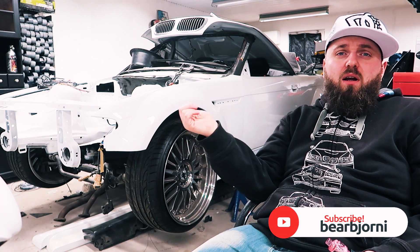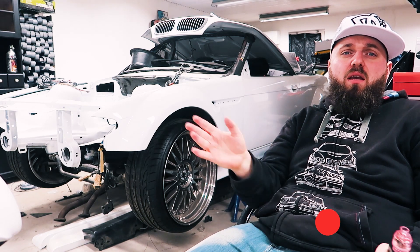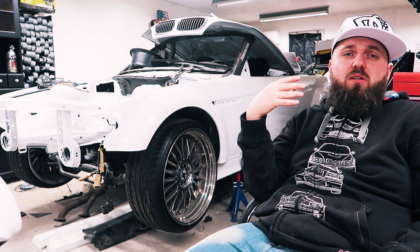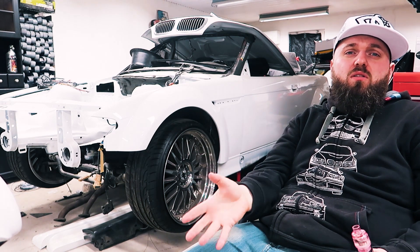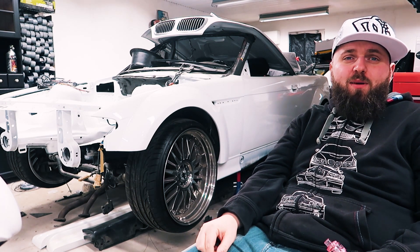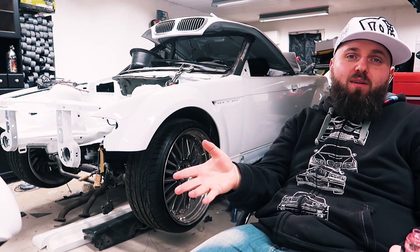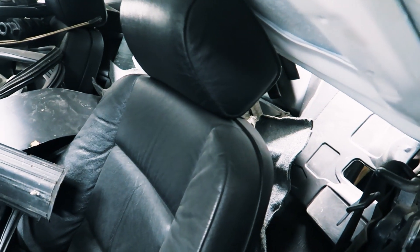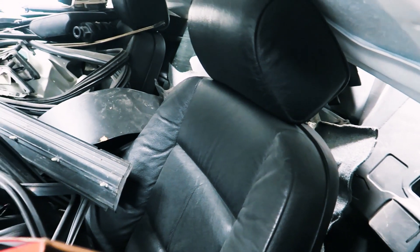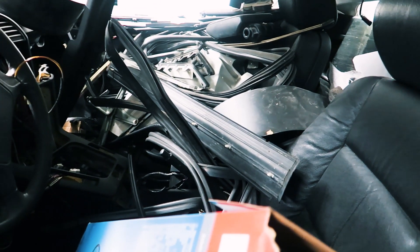It started out as a complete wreck, so we spent a couple of days taking everything apart, pulling the engine, interior, and everything that was damaged was just thrown away. The biggest problem is I cannot remember which parts were damaged, so now ten years later I don't know what I have. I should be more organized, but this is what it is.